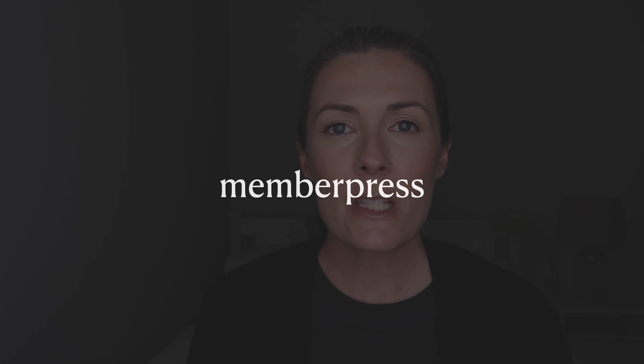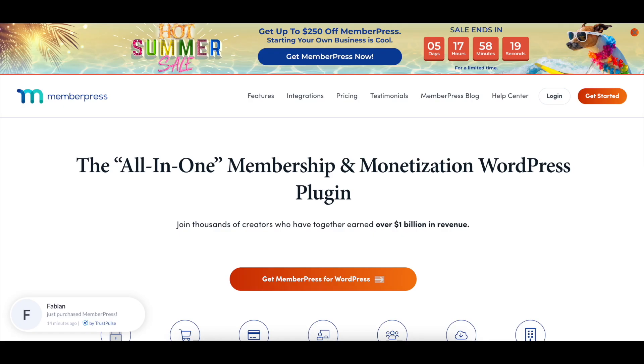The last platform I want to talk about is specifically suited for those who want to create a membership site and generate recurring income, and that is MemberPress. MemberPress is a WordPress plugin, and WordPress has always been my preferred platform for building websites, blogs, and online stores because it is free to install and you can add lots of different plugins for different functionalities. Membership sites are a great way to generate recurring monthly income and can become very substantial — you can make a lot of money with this type of business model.